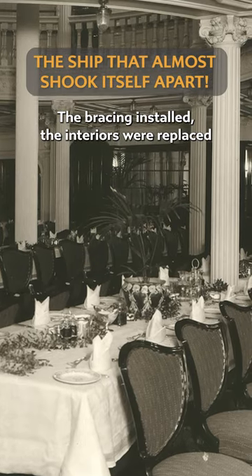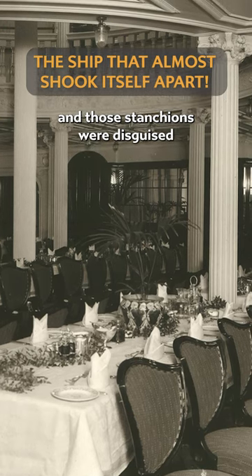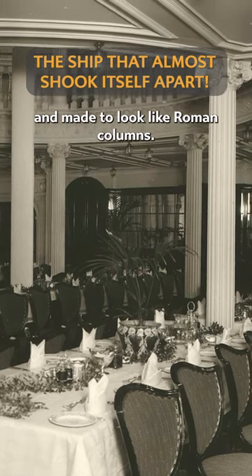With the bracing installed, the interiors were replaced, and those stanchions were disguised in the ship's decor, covered in wood panelling and made to look like Roman columns.